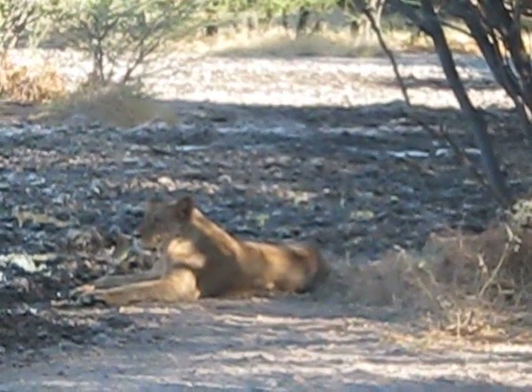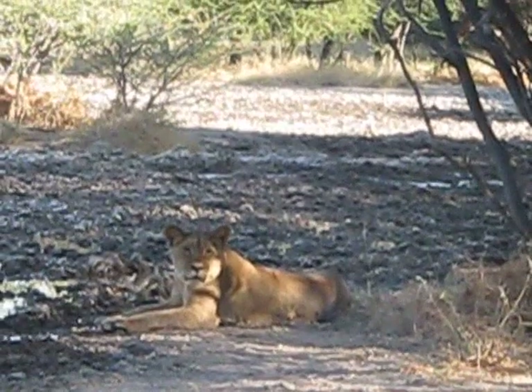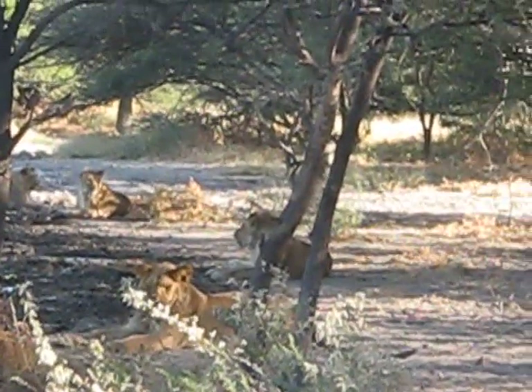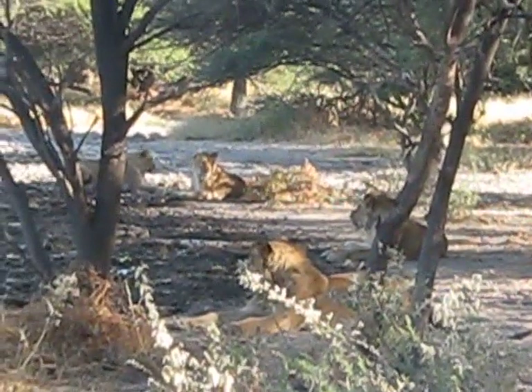By the way, these guys are about 25 feet away from me. And once again they don't really care about me — I'm no threat to them, nor do they see me as food. So I'm safe as long as I stay in the car.